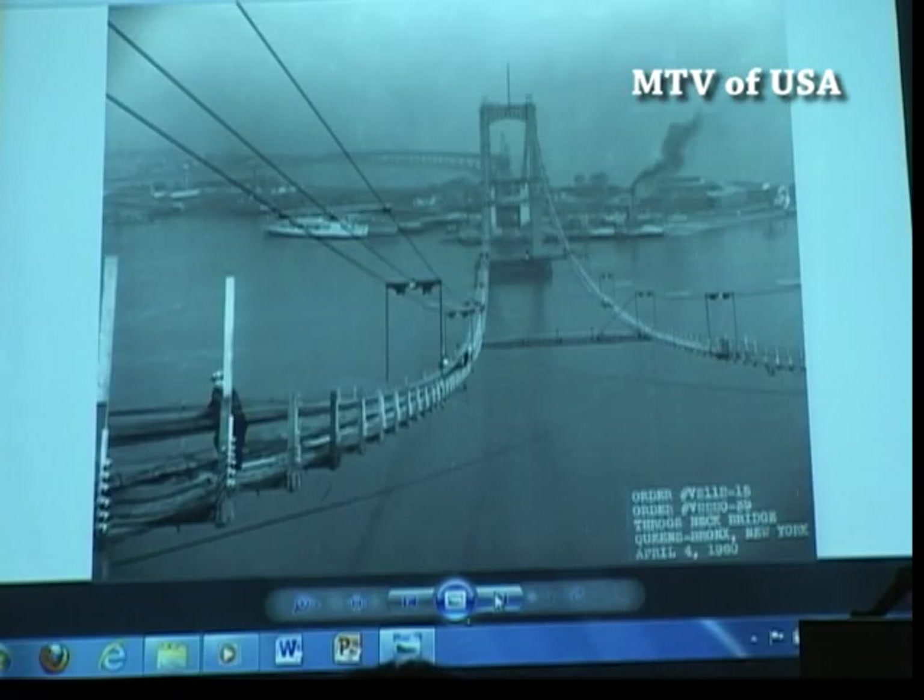Moving now into the 60s, we have the Throgs Neck Bridge. This is a great photo because it shows no roadway — so it's a big surprise anybody got on. Here we have Fort Schuyler in the Bronx, and this lone construction worker walking along the catwalk towards the Queens side of the Throgs Neck Bridge. This bridge was the last suspension bridge to be built in the city, but construction on the Verrazano Bridge was delayed, so this became the next to last suspension bridge built in the city of New York.